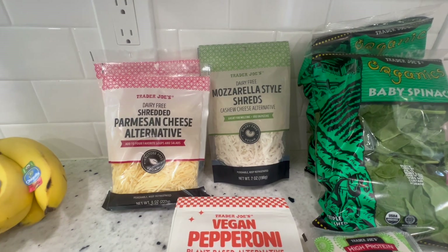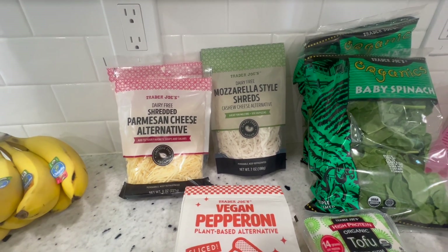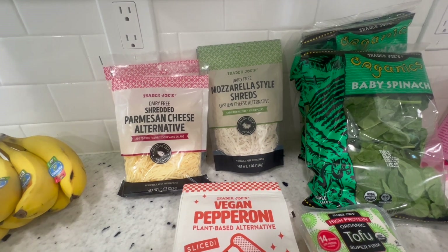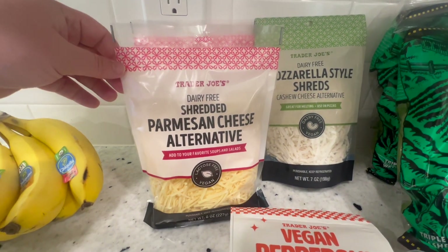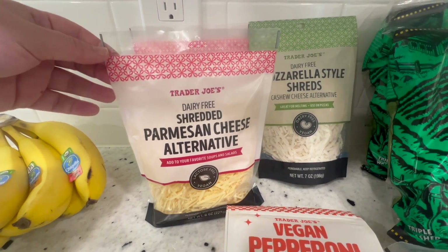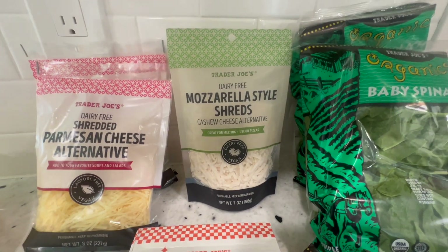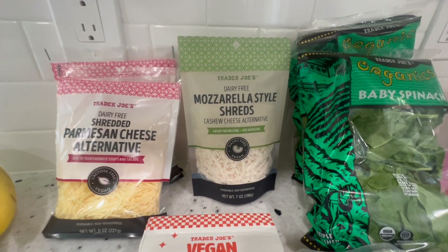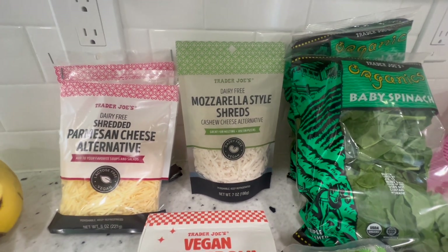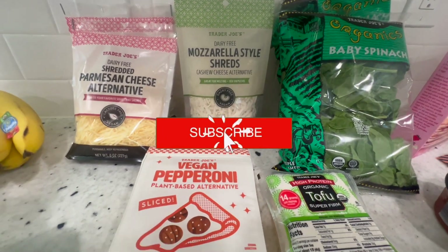I can't have dairy, so I really like their dairy-free vegan cheeses at Trader Joe's. I'm so sad they stopped carrying their vegan feta, which was really good. I got two bags of the dairy-free shredded Parmesan cheese — this is one of my favorite vegan cheeses. I also picked up their mozzarella cheese, which I've never tried, because we're going to make pizzas this week. Be sure to subscribe to my channel because I will be doing a video on that.